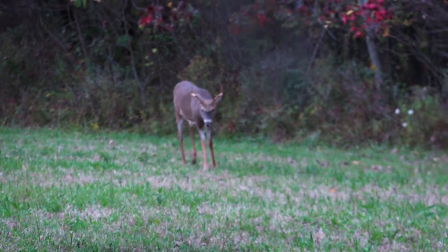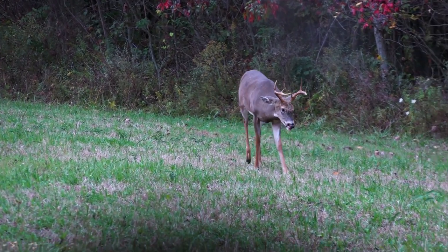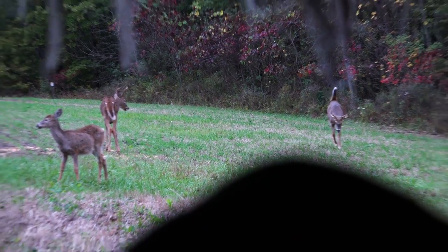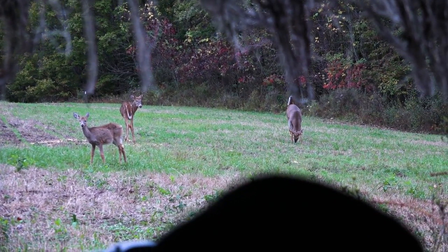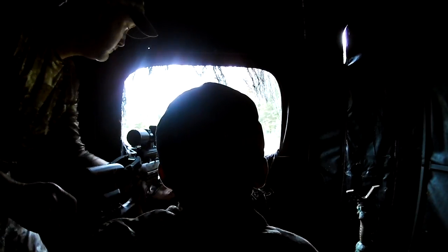Finally, a little bigger deer comes into the plot that gets Andrew's attention. He says, I want to shoot that deer. As that deer comes in, he's feeding through the plot, looking at the other deer, then comes over and starts eating on the bait right in front of us. I'm trying to coach him a little bit — wait for the deer to turn sideways. I could tell he's a little bit nervous. We got the crossbow up there, and it's just a waiting game.